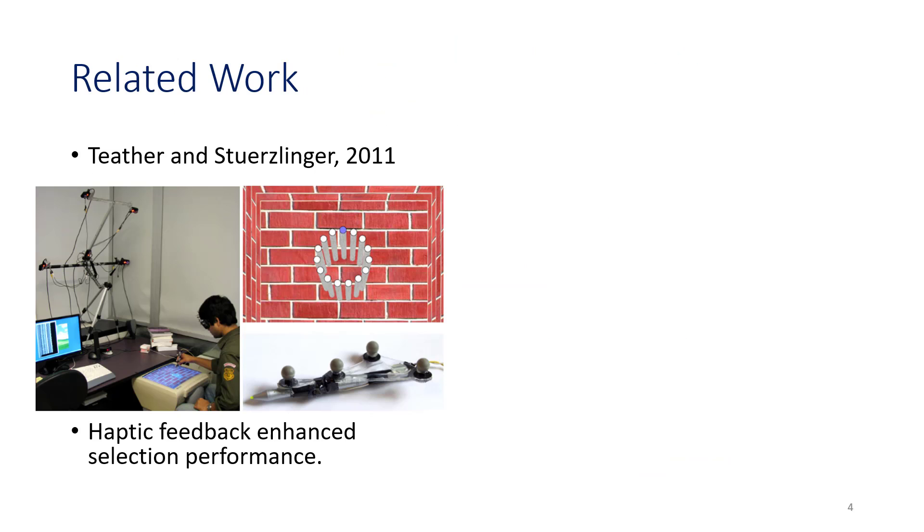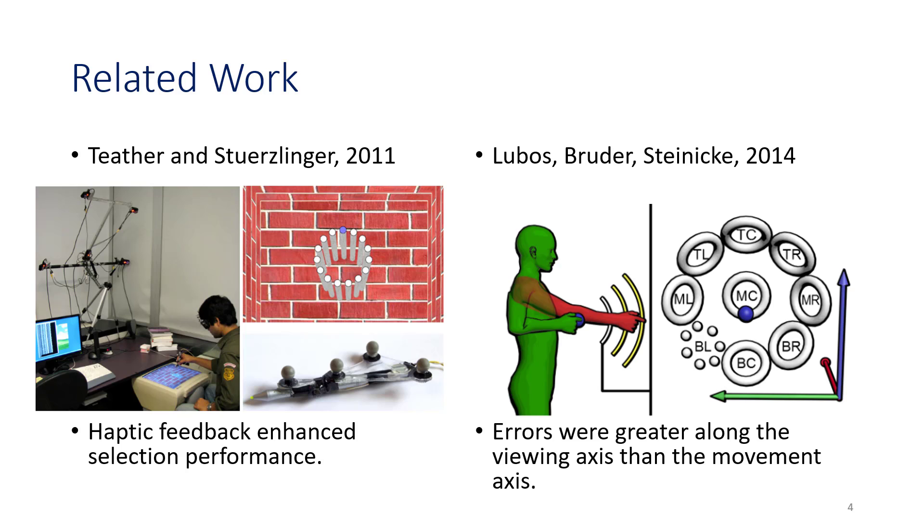With regards to related work, Teather and Stuerzlinger in 2011 found that a Fitts' law study on different input and interaction techniques in personal space found that haptic feedback was meant to enhance selection performance. Another related study, Lubos, Bruder, and Steinicke in 2014 found that errors were greater along the viewing axis than along the movement axis when selecting targets centered at the hip rather than at eye level or at the shoulder.